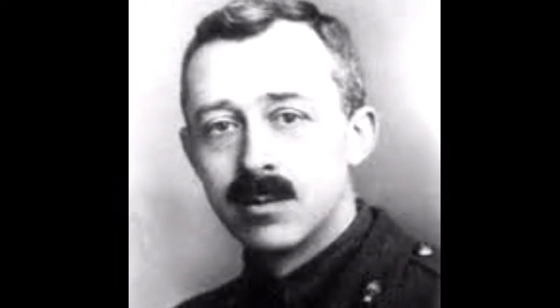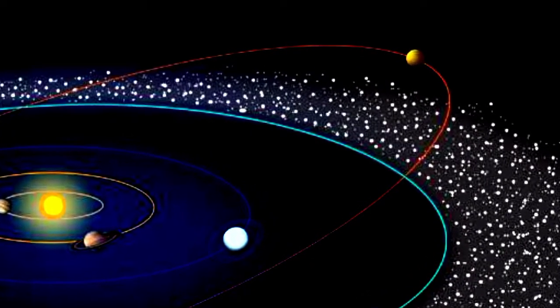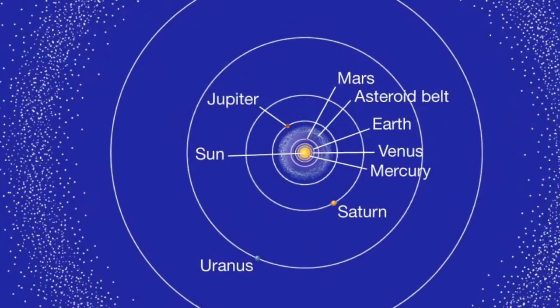In 1943, astronomer Kenneth Edgeworth suggested comets and larger bodies might exist beyond Neptune. And in 1951, astronomer Gerard Kuiper predicted the existence of a belt of icy objects at the far edge of the solar system. Today, the region predicted by the pair is known as the Kuiper belt or the Edgeworth-Kuiper belt.